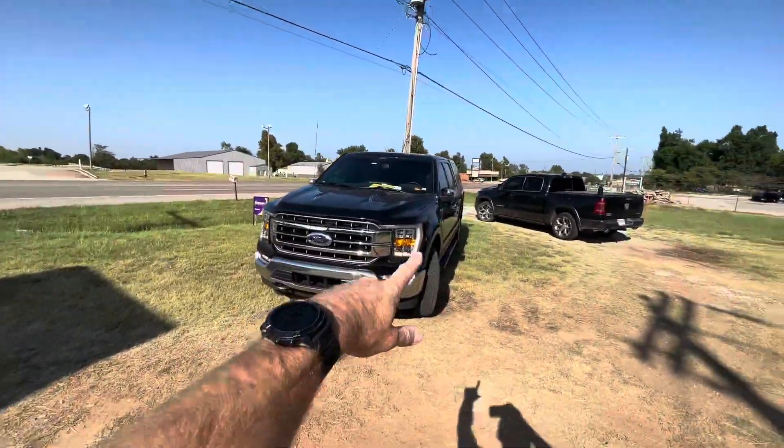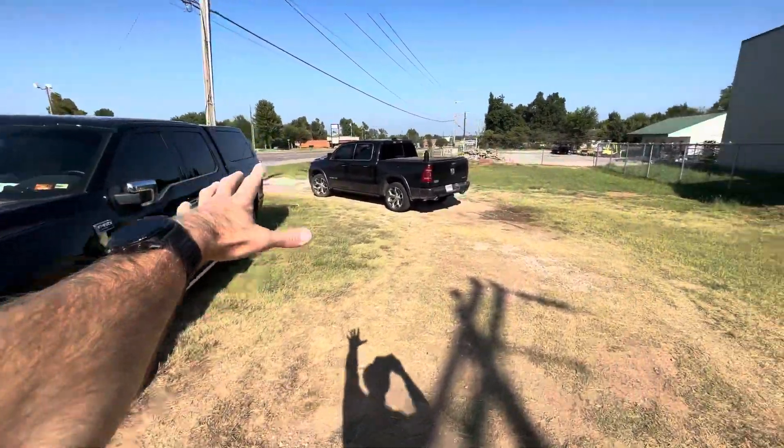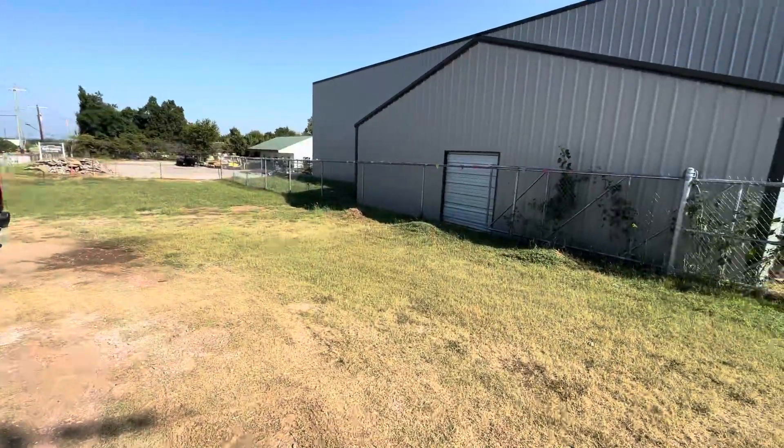23rd access here, second driveway there. All this is going to be poured with asphalt for parking.